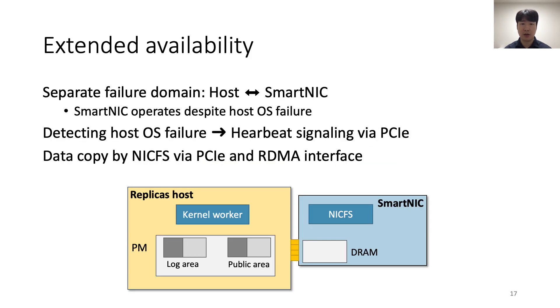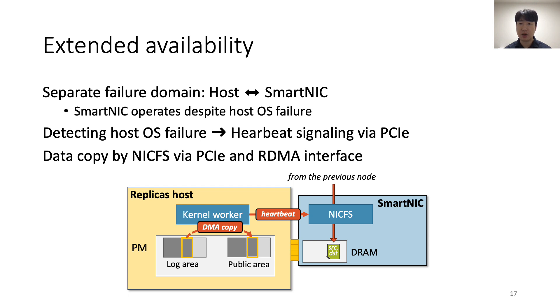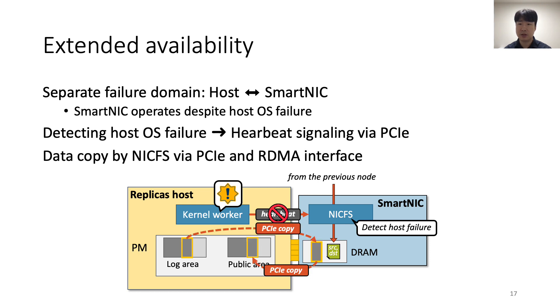The next idea is extended availability. Even if the host OS is crashed, SmartNIC can operate independently. LineFS leverages this separate fault domain to keep DFS services available when the host OS crashes. In normal operation, log data is copied to a public area by the host kernel worker, which sends a heartbeat signal periodically to NickFS via PCIe without consuming network bandwidth. When a replica's kernel worker crashes, NickFS detects the host OS failure and immediately publishes log data to the public area via PCIe copy using the RDMA interface — reading data to its DRAM then writing it back to the host public area. This allows LineFS to provide DFS publication services even when a replica's host is crashed.